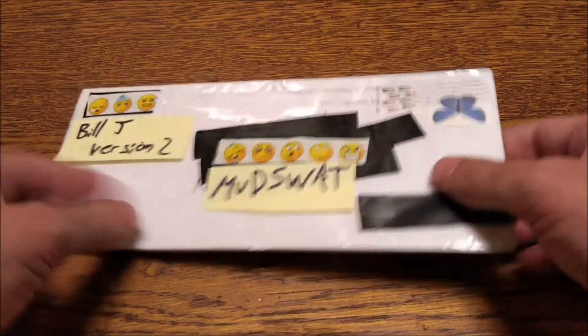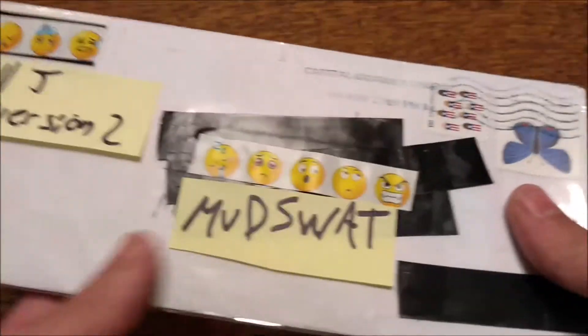Hello everyone, it's Package Time. This time it comes from Bill J Version 2. I'm sorry about all the commotion I caused in chat. I've had two packages stolen, so I worry about it.